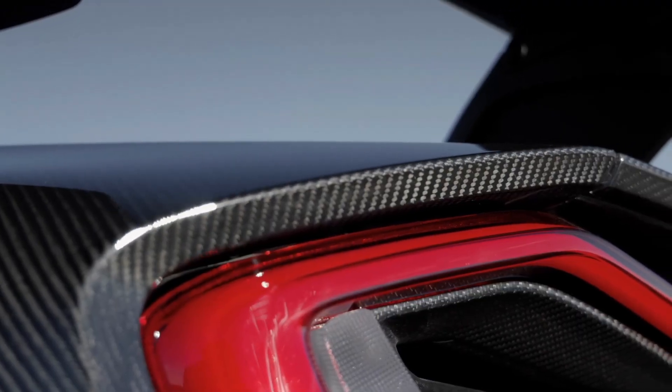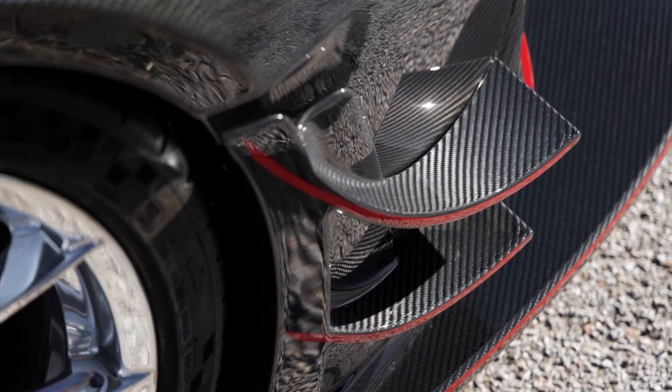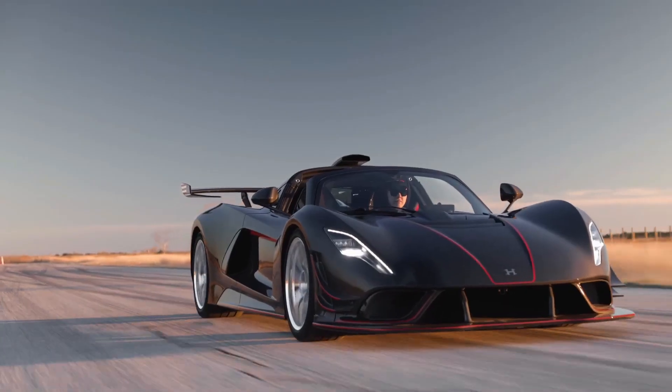The Venom F5 Revolution Roadster is not just a car — it's an aerodynamic marvel. As we delve into the sculpted lines of this breathtaking machine, it's clear that every element has been meticulously crafted for aerodynamic superiority. At the forefront, a much larger splitter commands attention, working in harmony with dual canards on either side of the bumper to guide airflow with precision. These features channel the air to optimize downforce and cooling.